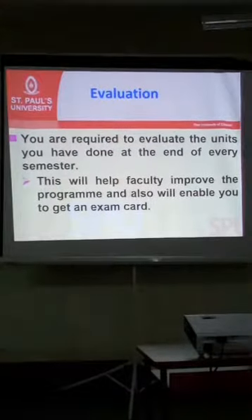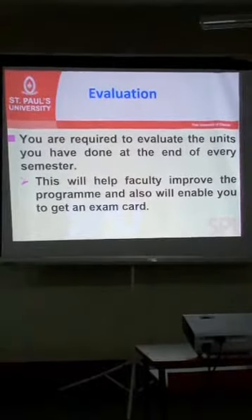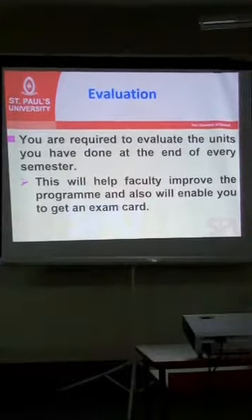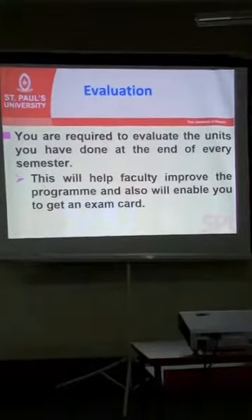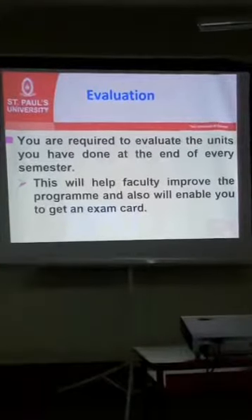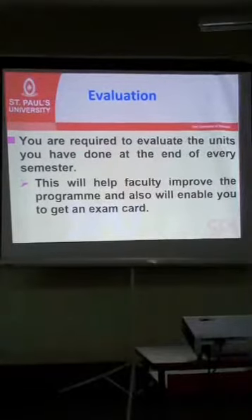Students are required to evaluate units they have done at a particular point. When that time comes, please reflect on how you interacted with the unit with the lecturer, as this will help us improve — in case there are any issues, we will be able to address them. Evaluation is normally treated as a prerequisite for you to obtain an exam card, so it is important that you evaluate when that time comes.